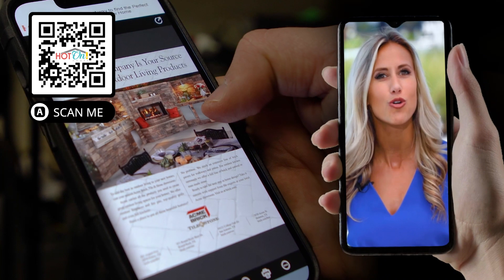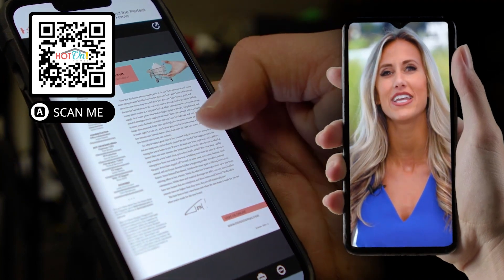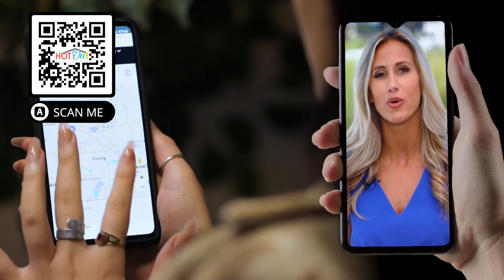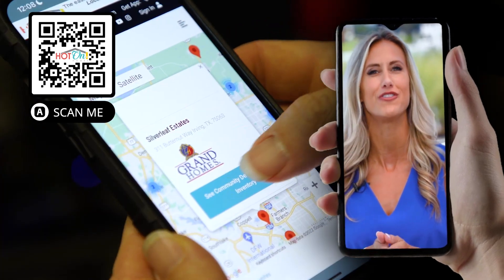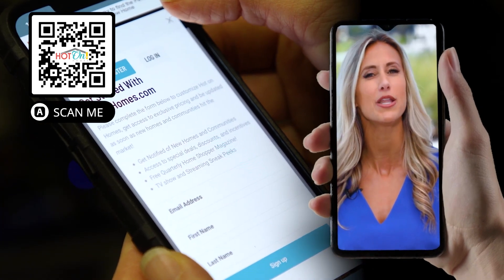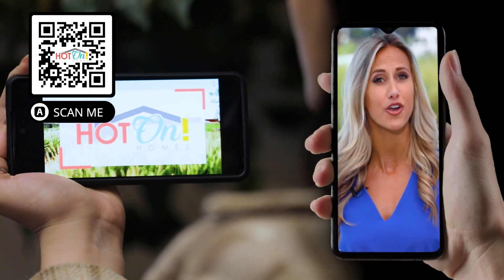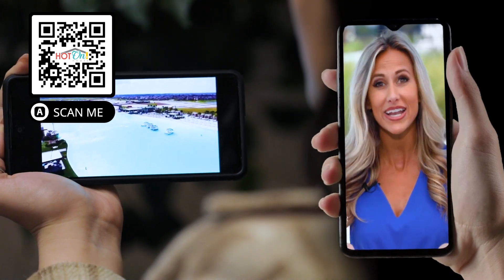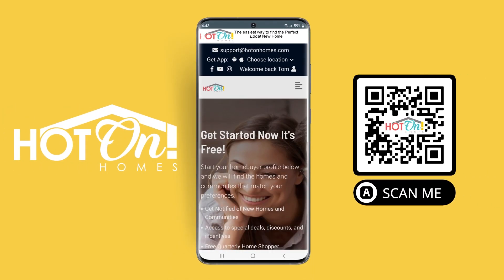We created this app with local home shoppers in mind with plenty of new homes and communities. Thousands of new home videos to watch, with information and tools you need to feel comfortable and confident as you start your new home journey. Everything you need to find the perfect new home, sell your current home, and get the best deal and find the perfect mortgage is right at your fingertips with our Hot On Homes app.